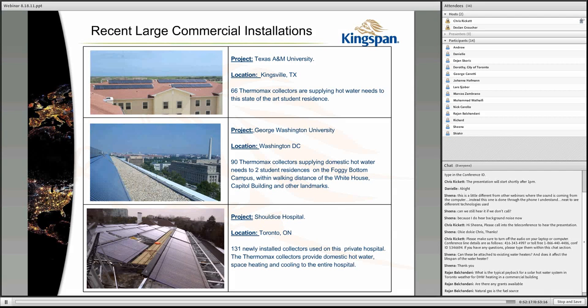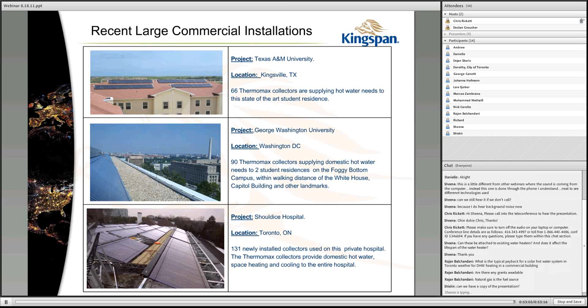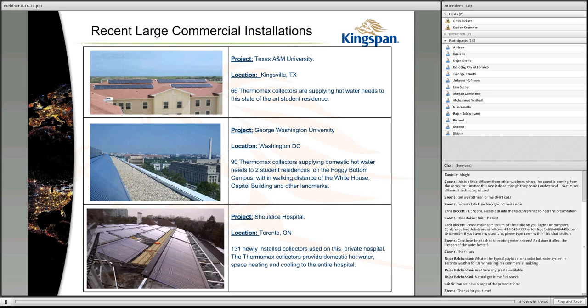That's about the range we see in the United States as well, varying from state to state depending on incentives — commercial installations can be three to 15 years. Before we close, I'd like to thank Declan for the presentation. For anyone who'd like to know more about Kingspan Solar or product discounts provided through the Clinton Climate Initiative, contact information will be sent out within the next few days. Our next free green technology webinar is scheduled for September 15th. Thank you very much for joining us today.